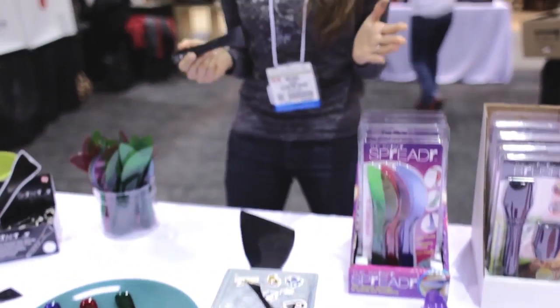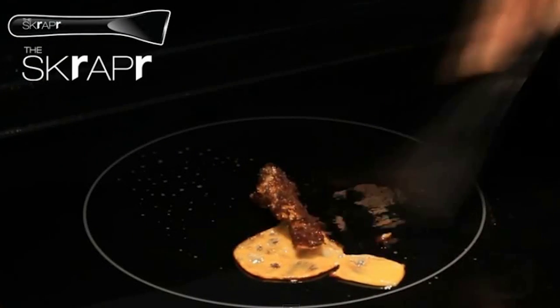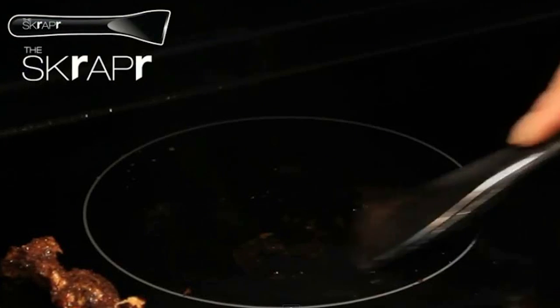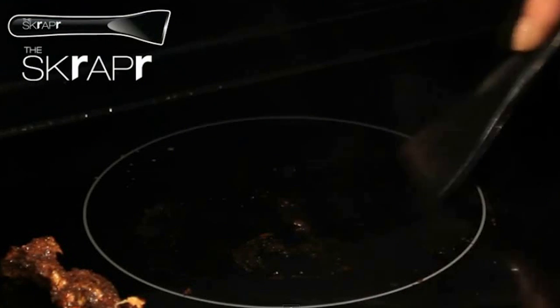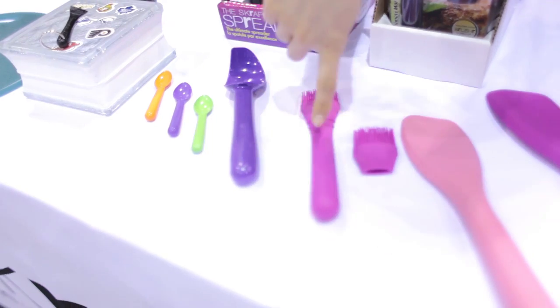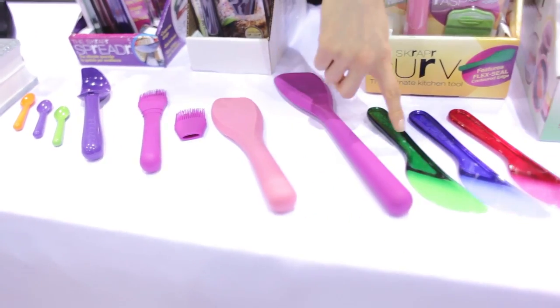Long-time Clean My Space fans will recognize the Scraper. I couldn't do a tour of my favorite show products without covering this one — it removes all kinds of buildup from all kinds of surfaces safely without scratching. For example, it cleans glass ceramic cooktops, removes paint from hardwood, and takes stickers off mirrors. Handy Home Products, the company that makes the Scraper, is also showcasing their other cool products here, like the Scooper Junior, the Scooper, the Brusher, the Curve, and the Spreader.